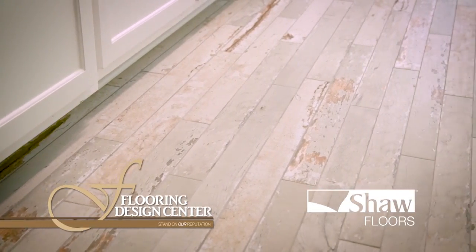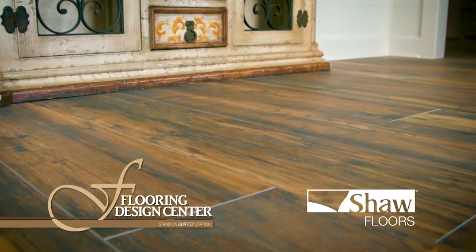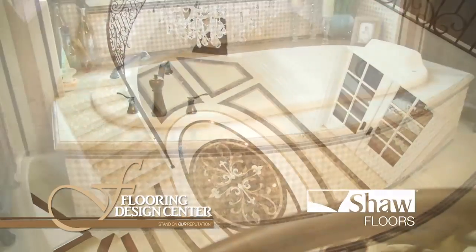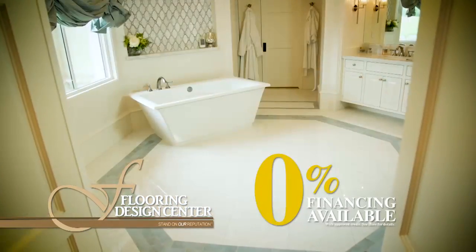Want to update your home? The Flooring Design Center is here to help with a huge selection of flooring from Shaw Floors. We design beautiful floors, tub surrounds, showers, countertops, and backsplashes.